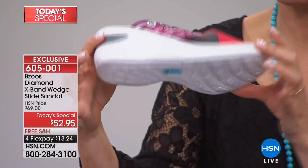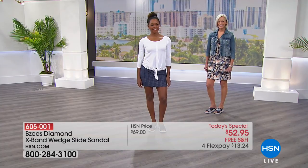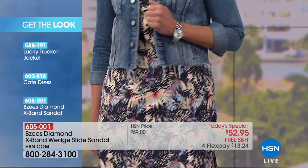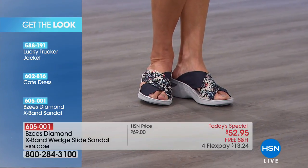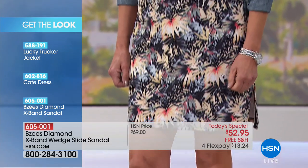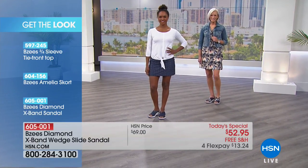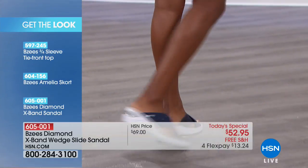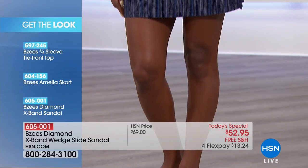Now Jan's wearing the color I just have to say every time I look at it I want it even more — the red stripe. So here's what Jan is wearing: the lucky trucker jacket, a little cape dress, and then the BZ's diamond x-band sandal done in the blue floral — it matches her dress exactly, same print, so fun and unexpected. On Dania — our sporty girl, she's off to play a game of tennis — we've got the BZ's three-quarter sleeve tie-front top, the BZ's Amelia skort, and then the diamond x-band sandal, which is today's special and our best value of the day from BZ's.